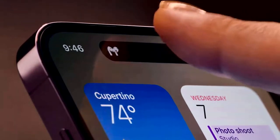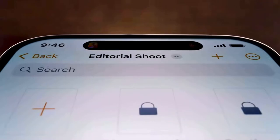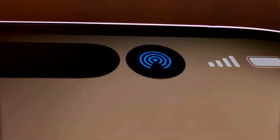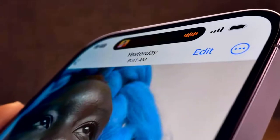The Dynamic Island is an interactive place that bubbles up alerts, notifications, and activities, fluidly transforming itself as needed. It's an entirely new way to experience iPhone.